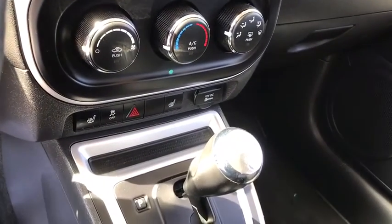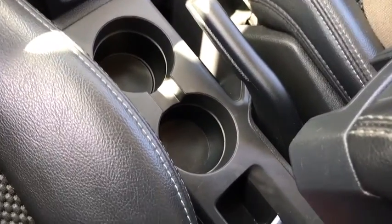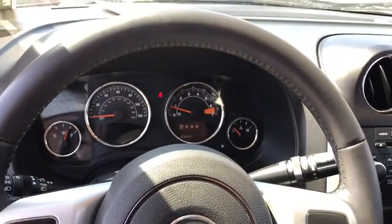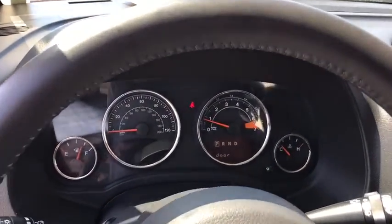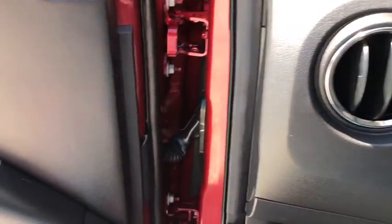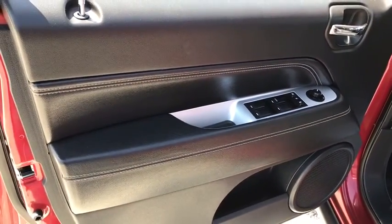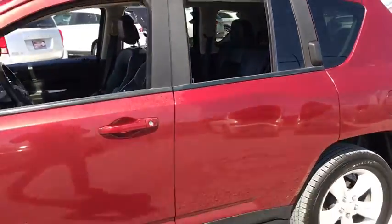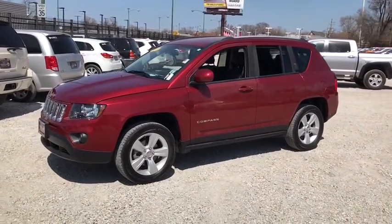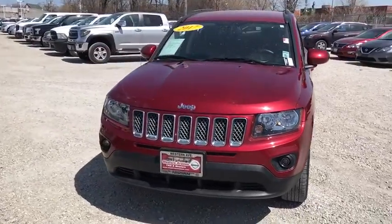Power door locks. This vehicle is Carfax Certified One Owner and qualifies for the Carfax Buy Back Guarantee. This beauty is sure to make you the talk of the neighborhood, so call or drop in for a test drive today. We'll see you next time.